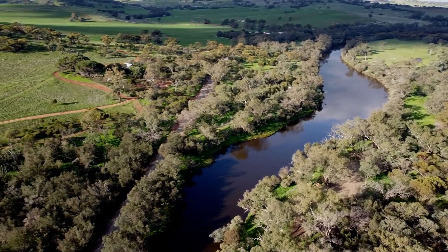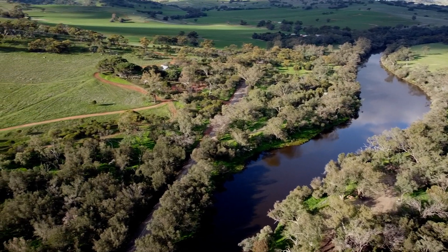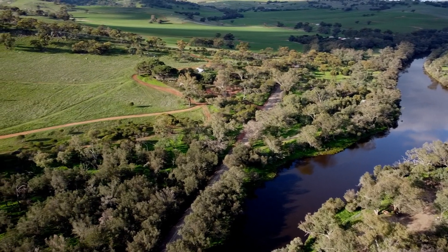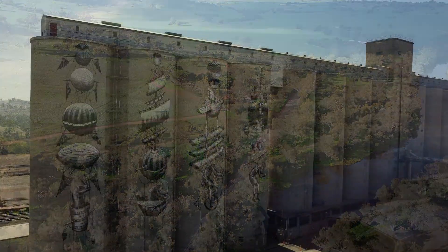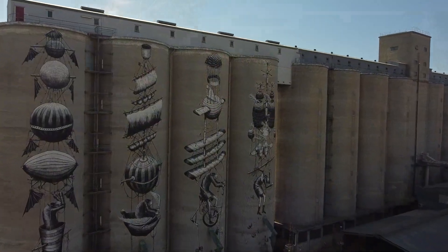It's a beautiful area of Western Australia, and when you're coming out from Northam onto the Toodyay Road, that's where you'll see those painted silos. So don't forget to stop and take a photo there.